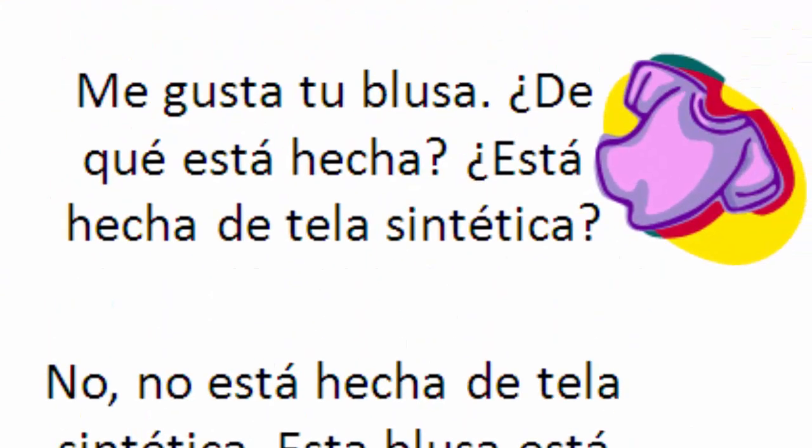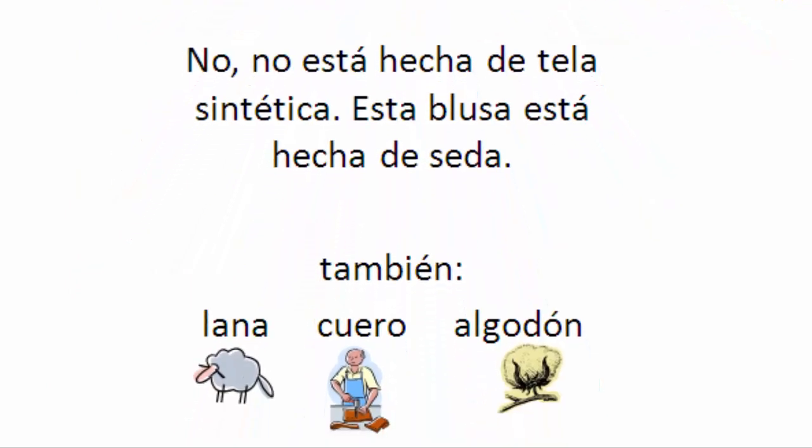Let's run through the example again. Me gusta tu blusa. ¿De qué está hecha? ¿Está hecha de tela sintética? No. No está hecha de tela sintética. Esta blusa está hecha de seda. No está hecha de lana. No está hecha de algodón. Y claro, no está hecha de cuero — una blusa de cuero es ridículo.